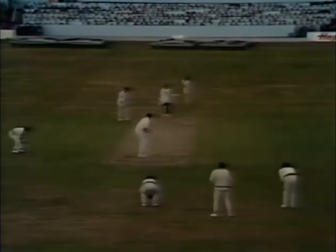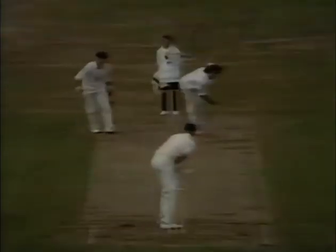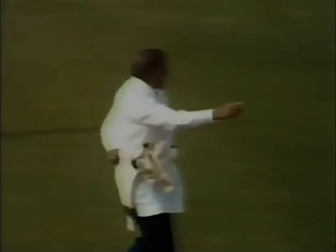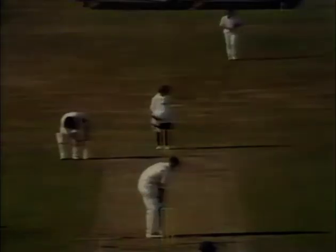It's Greig now facing Lillee. That's a confident way to get off the mark, helping that in-swing around on the leg side. Nice return shot, nudging it away, and the face of Lillee seeing that ball speed away for four. Thompson now to Greig — there's a full pitch, steered away nicely by Greig past Gilmore. Moving on with a second boundary, taking his score on to eight.